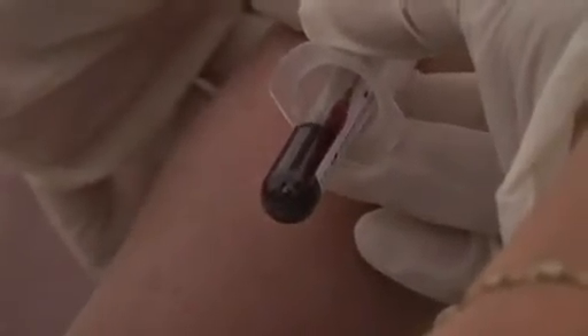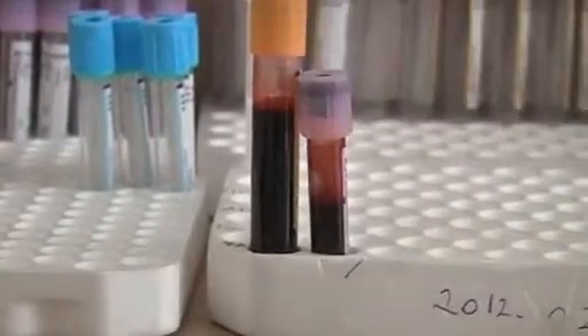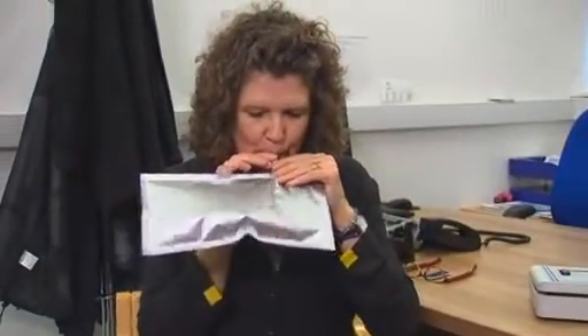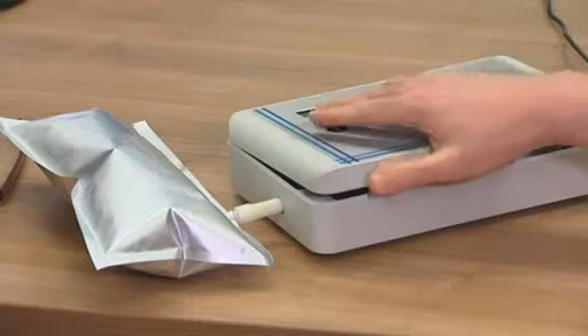Testing for type 1 diabetes typically involves a blood test. But researchers from Oxford have developed a technique to quickly diagnose children with type 1 diabetes using a simple breath test.